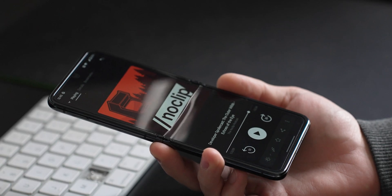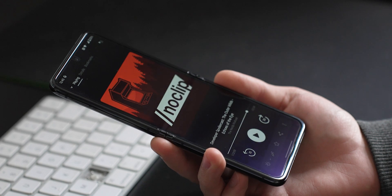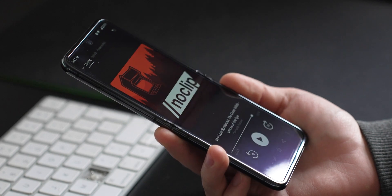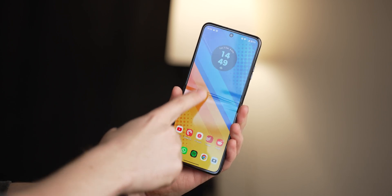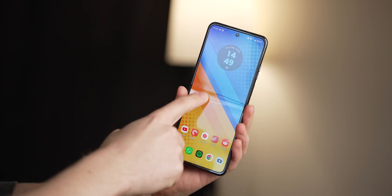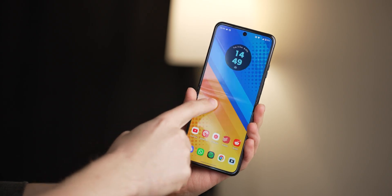Some concerns you wrote in response to our community tab post were about the crease and why you should care about flip phones at all. To answer the former: the crease is noticeable, especially on flip phones where you're scrolling and you kind of feel it more. It isn't crazy distracting, it doesn't feel flimsy — it's just there and it's all right. If you don't like it, don't buy a flip phone. That's all I have to say on the matter.